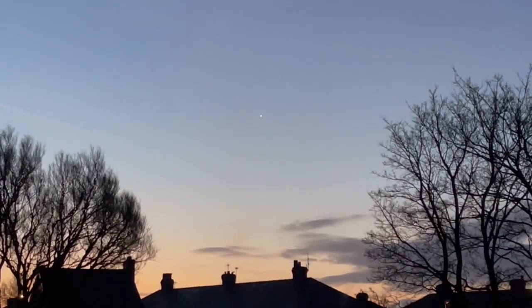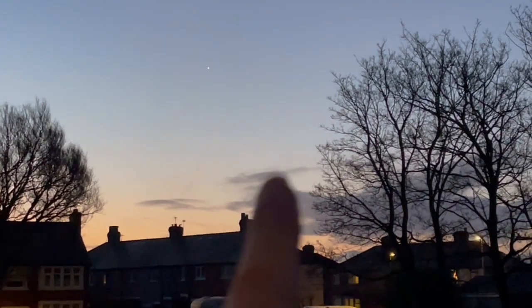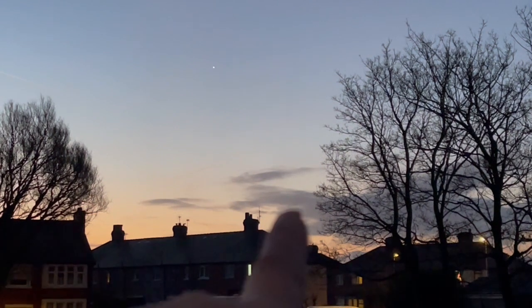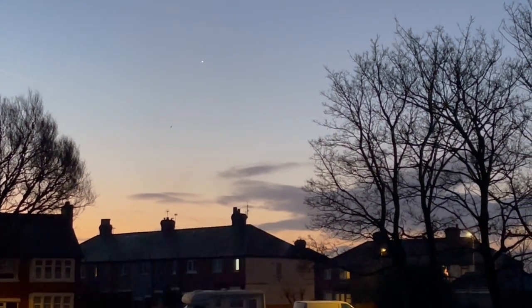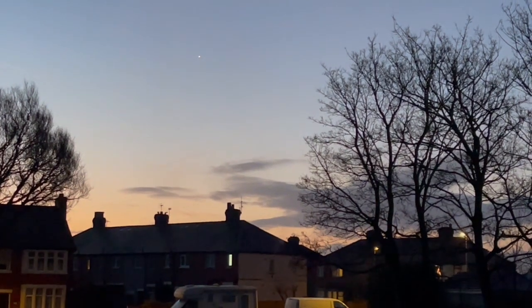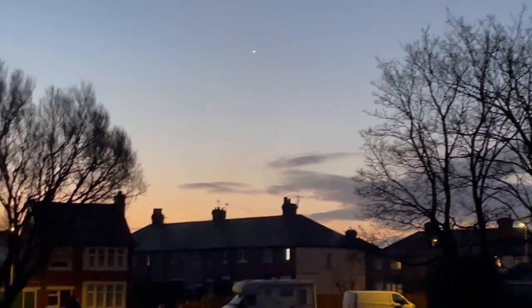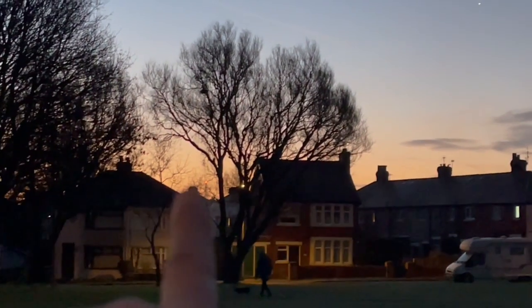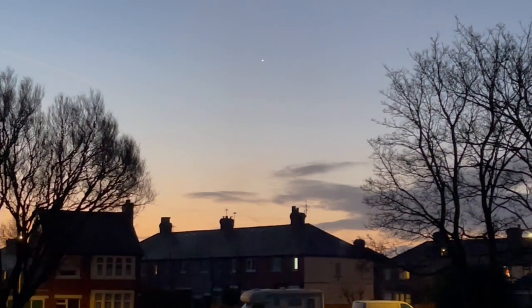We can still see Venus blazing away. Now there's another thing — we should be able to see Mars somewhere down here, but it's probably in the cloud; I can't see Mars unfortunately. Also, if you've got a flat horizon, you should be able to see Mercury, but Mercury would be somewhere over here. No luck on that today, but we've certainly got Venus.